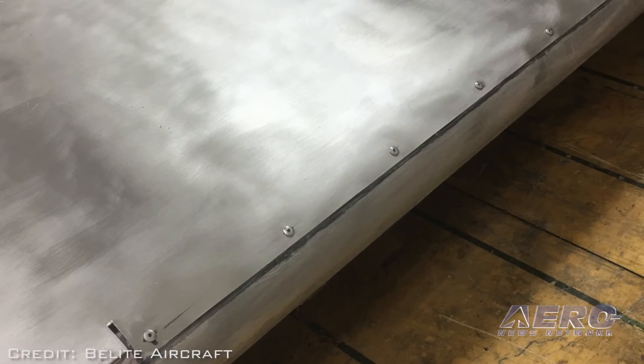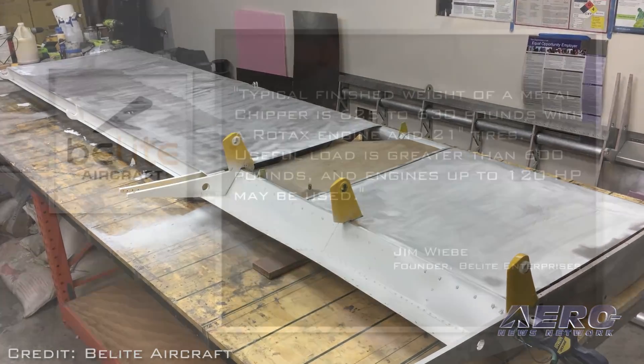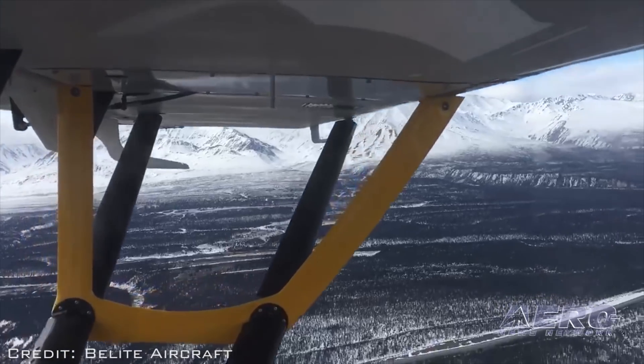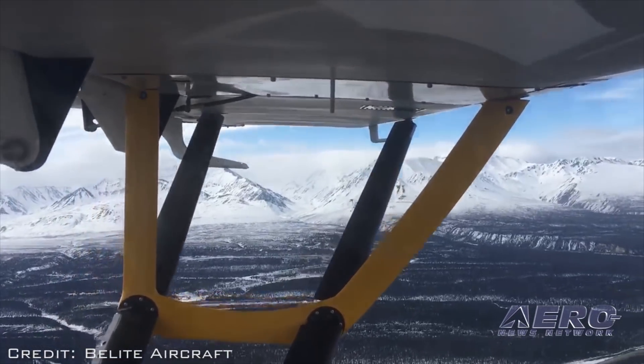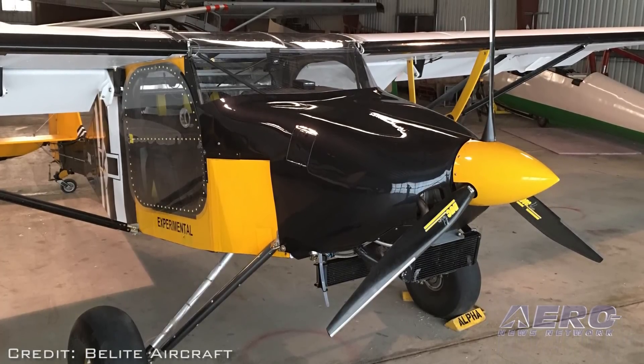The FAA has certified the quick-build kit as compliant with amateur build rules. Typical finish weight of a metal Chipper is 625 to 630 pounds with a Rotax engine and 21-inch tires. Useful load is greater than 600 pounds, and engines up to 120 horsepower may be used, said Beelight Enterprises founder Jim Wiebe. The first Chipper recently passed the 200-hour milestone on Wiebe's flight to Alaska, and was shown at the Alaska Airmen Show. The metal wing option is offered for $1,320.